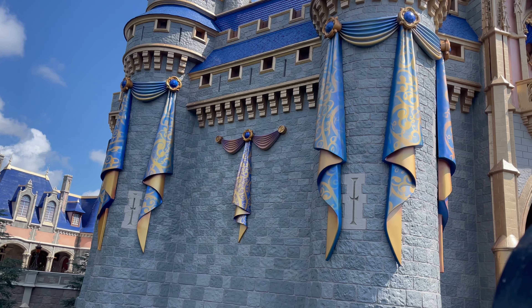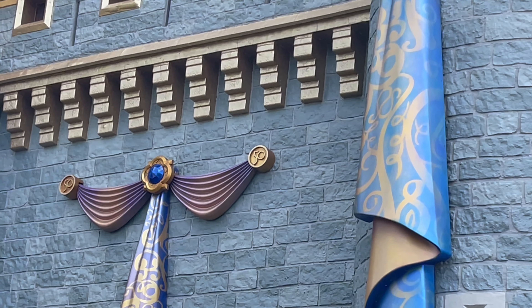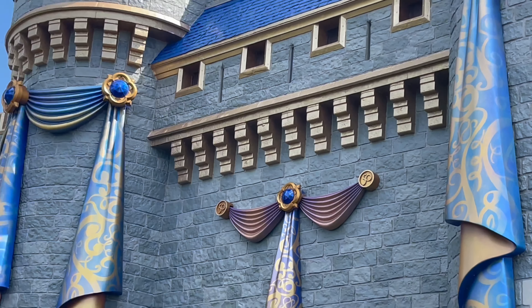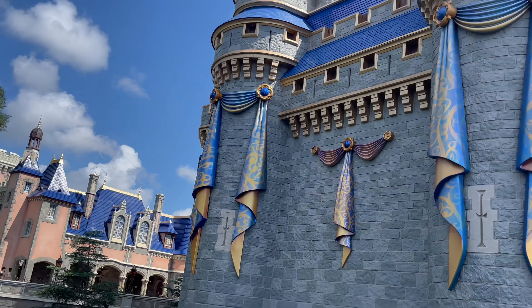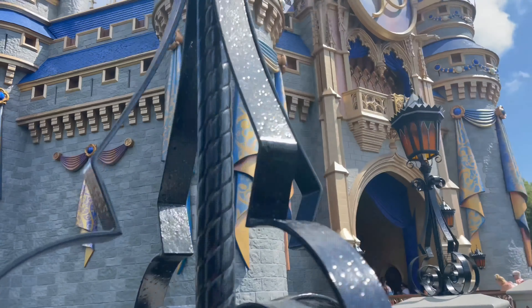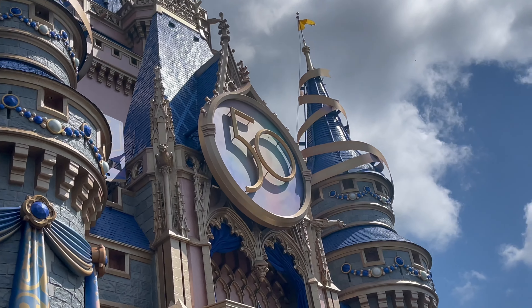Here alongside the castle they have these banners, and you can see the '50' right there, all these draperies around it, and of course the '50' right there as well.